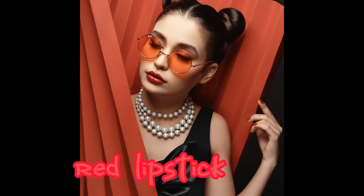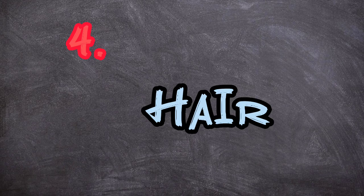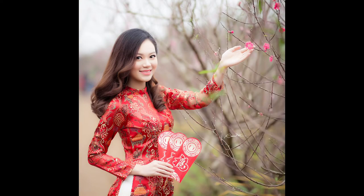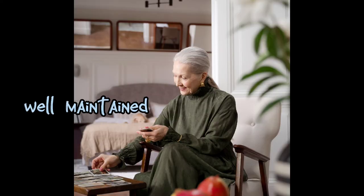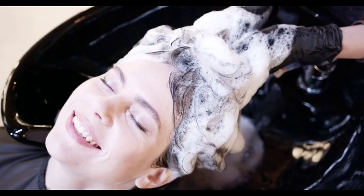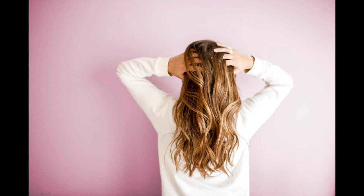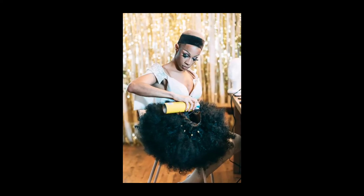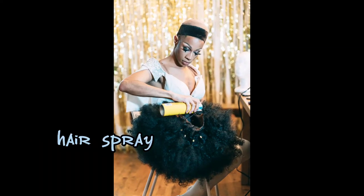Ladies, you will never go wrong with a red lipstick either. Next, your hair also plays a role in how soft you will look. The key is to make your hair look neat, clean, and well maintained. Wash your hair often, apply hair oils, maintain a hairstyle, and give your hair that shiny look using shiny hair sprays — they work.